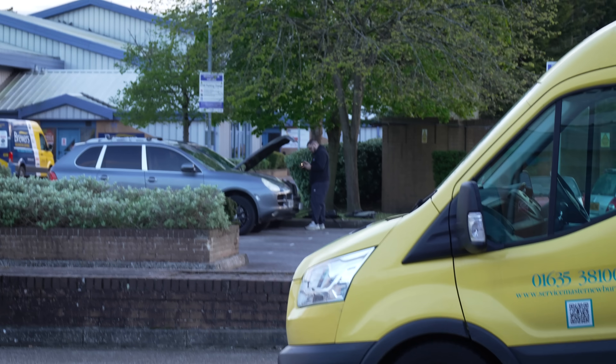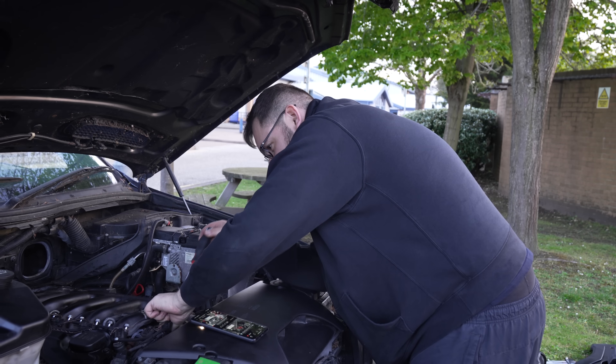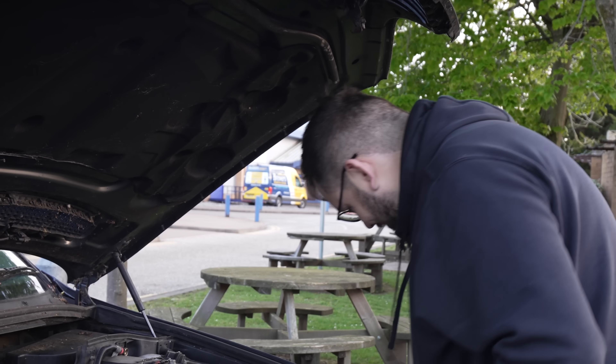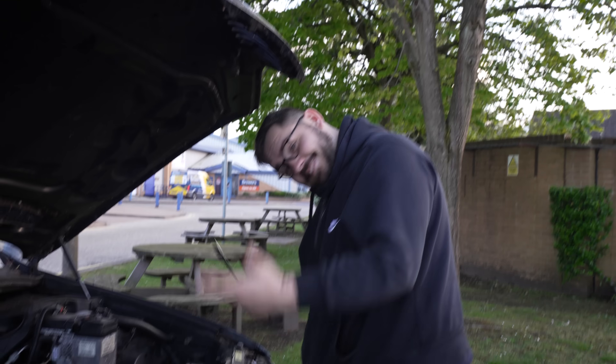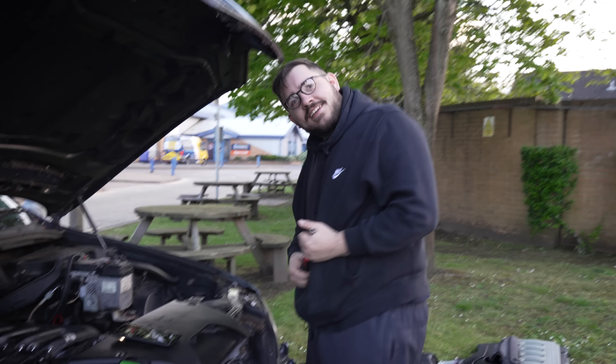That's William standing at the bonnet of his X5. How many times have you been out here in the car park working on this car? That many times. How pleased are you that I brought this car here? It could have stayed in the field and it would have just died.